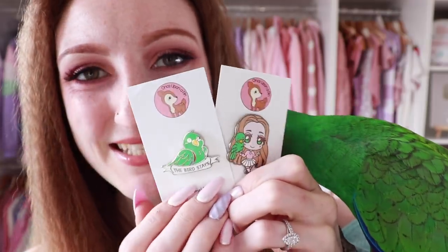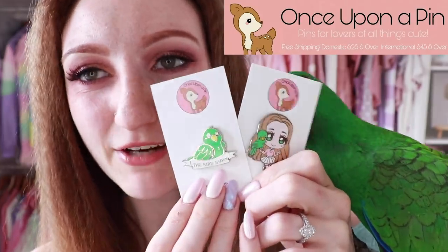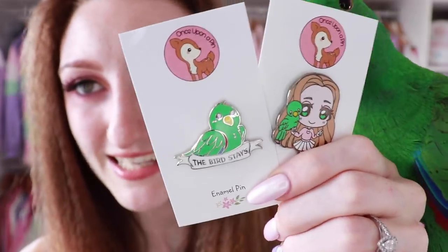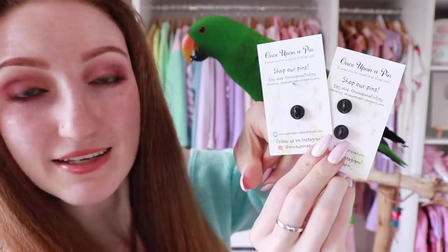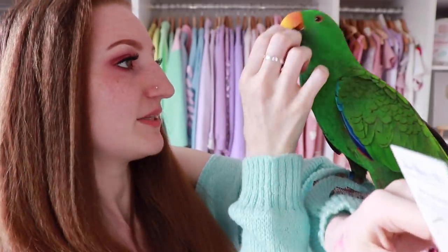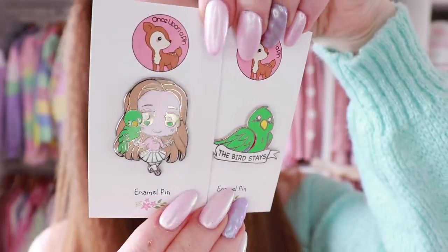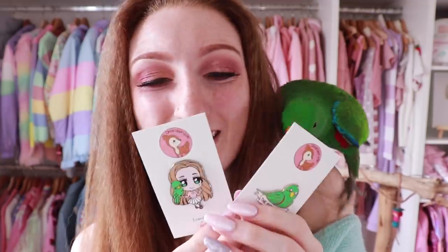Our pre-order pins are live, I'm so excited! These are our two pins, available on Once Upon a Pin — I will put the links down below. We have Archie and I, and we have The Birds Days. These are enamel pins, they have two posts on the back like this, and I'm so, so in love with them. Thank you so much to everyone that's already bought some. If you want to buy some for yourself, the link is in the description below, and thank you so much Once Upon a Pin for working with me on these.